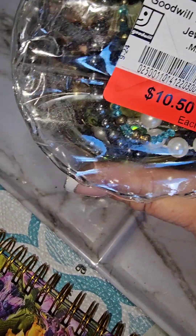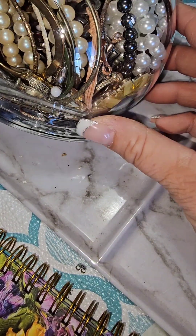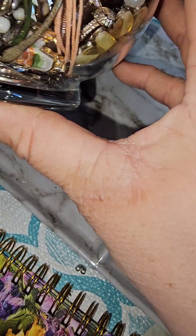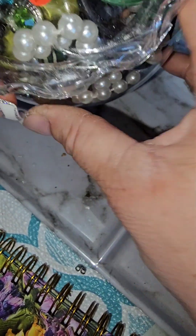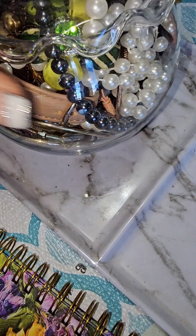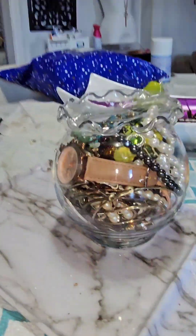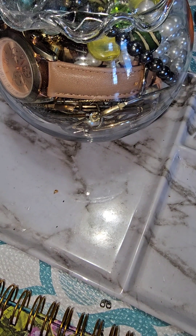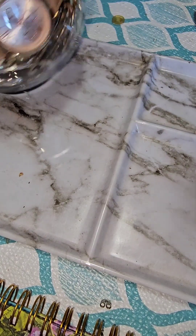Hey guys, welcome back to my channel. My name is Brandy and this is Beautiful Bargain. This is part two — jewelry jar number two — and we're gonna see what's in here. I'm not too sure if there's gonna be much good in there, but let's dig in. If you're new to my channel, thank you for being here and enjoying the chaos of my crazy videos. Oh, this is really pretty!